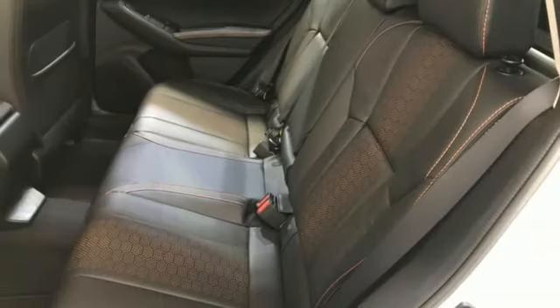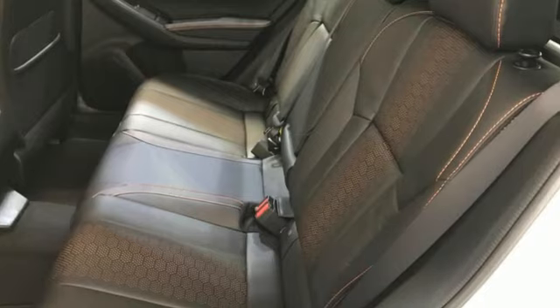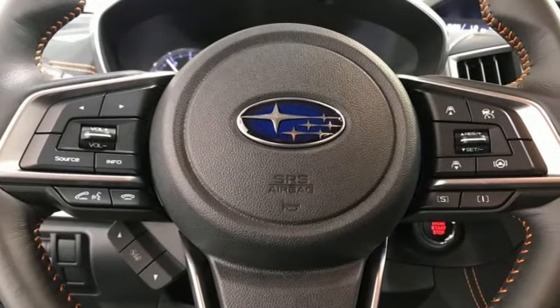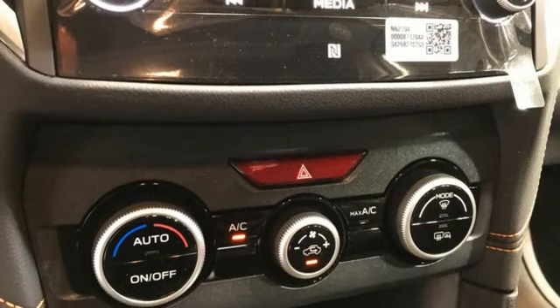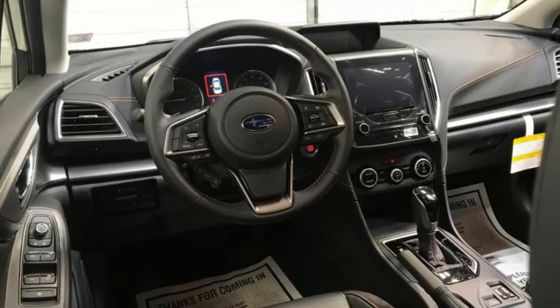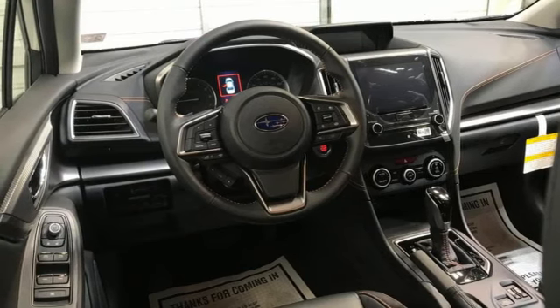H4 engine. Front heated leather bucket seats. Streaming audio. Voice activated climate controls. Doors and push button start proximity key. External memory control. Aluminum wheels. Wireless phone connectivity. And LED low and high beam headlights.